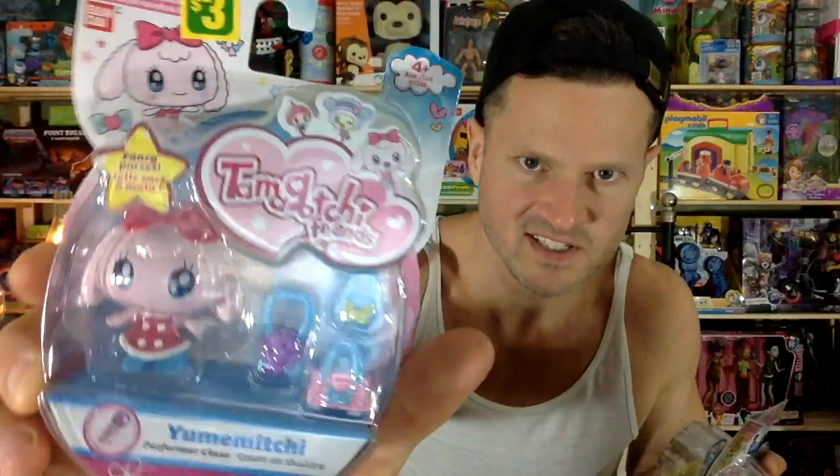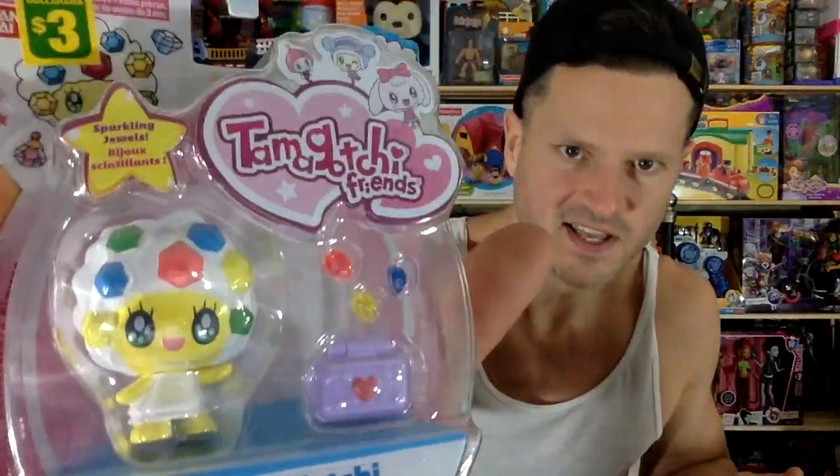This one comes with a sewing machine and two little buddies. This pink one has some purses. We got this one — looks like a cookie, a gem cloud cookie something or other. Really cute, comes with gems. And then we got this butterfly one, and she comes with little friends — like Tamagotchis. Very cute. $3 each — I got the whole set.